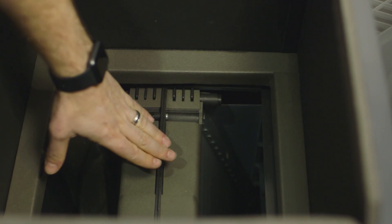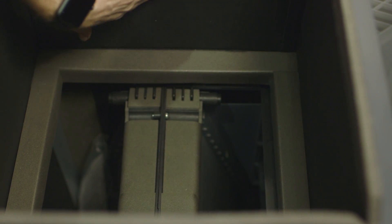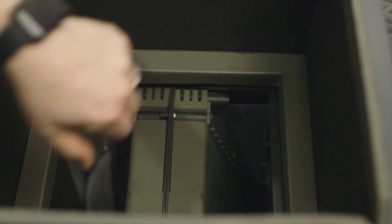Look at the inside of this multi-position air handler. It's fully lined with neoprene — this unit is going to be super quiet. When they say multi-position, that means we can do it up flow, side flow, right, or left. All those positions can be done with just that one unit.